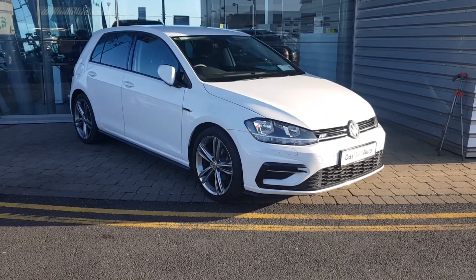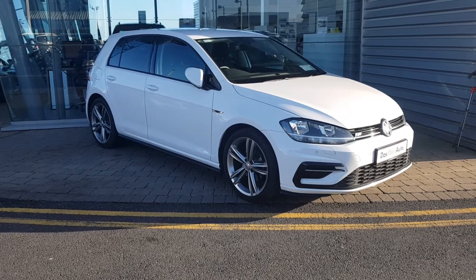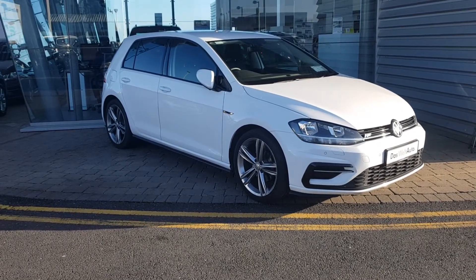It's got front and rear parking sensors, 18 inch Sebring alloy wheels, rear privacy glass and front fog lights and wing mirrors.